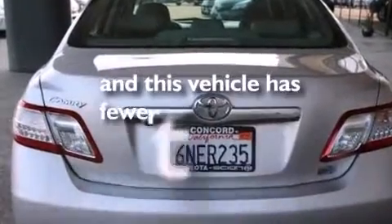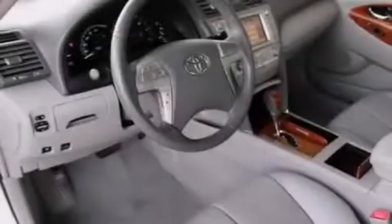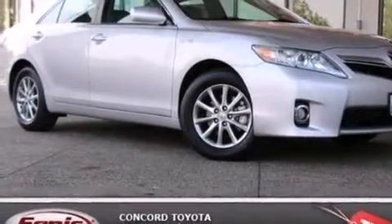This vehicle has fewer than 34,000 miles on the odometer. With an EPA estimated rating of 35 miles per gallon on the highway, this automobile does not compromise its fuel efficiency for size, comfort, or fun.